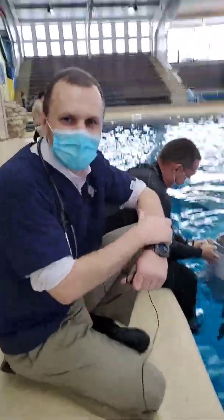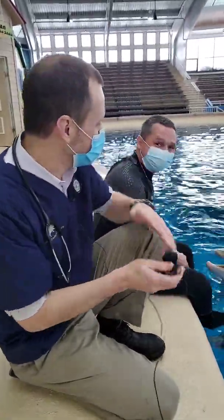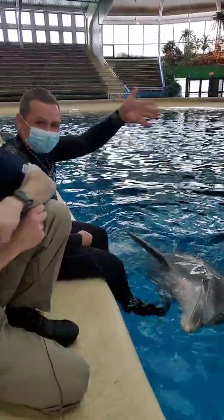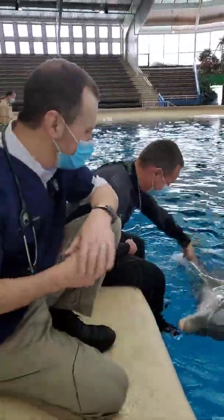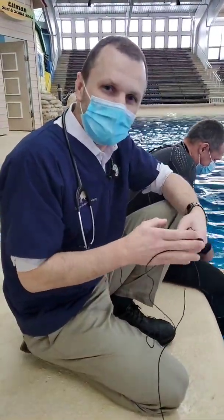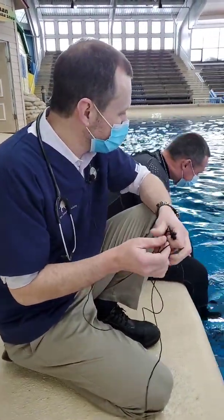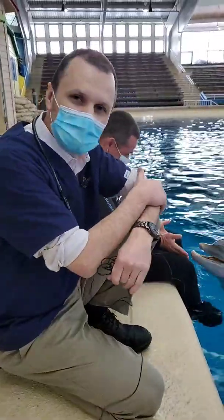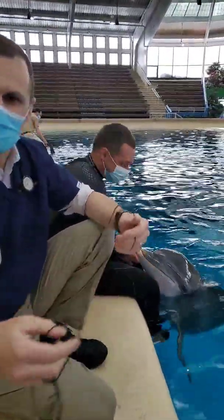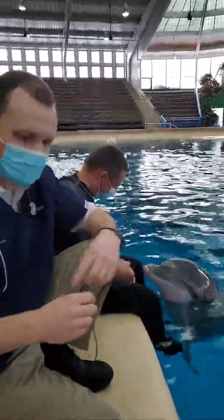Hi everybody. Dr. Mike Adkisson, and I am here this morning with Mark, one of our leads over here at Seven Seas, and Topico, one of our dolphins. We thought that we would spend a little bit of time this morning taking you on a journey to look at our dolphins and what's involved with some of the medical care that we provide for them.